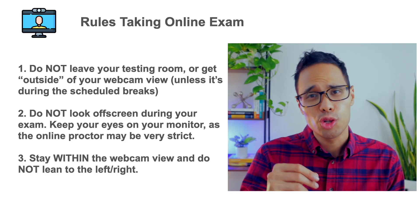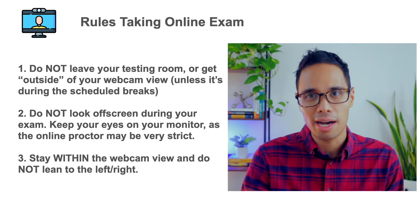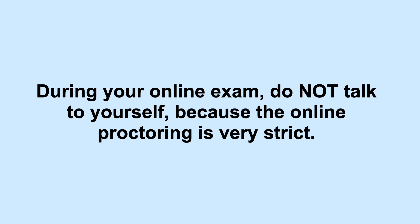After you've completed check-in and you're taking your online exam, you cannot leave your room or move out of the proctor's view unless it's during the built-in breaks. Don't look off-screen to the side — left or right — and especially do not lean outside of the webcam view. Do your very best to stay within the window of your webcam at all times, as the online proctor may be very strict about this. Don't have your hands in your mouth, and don't talk to yourself during the exam — meaning do not read questions or answers out loud. The online proctor is very strict about this to ensure no one is cheating and to uphold the integrity of the exam.